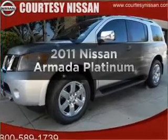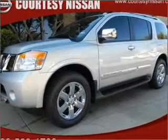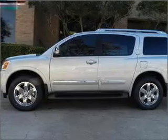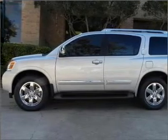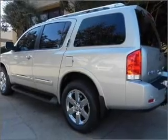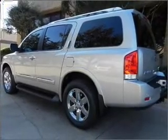Introducing the 2011 Nissan Armada. Travel the roads in style and comfort in this great vehicle. With a powerful 8-cylinder engine connected to a smooth-shifting 5-speed automatic transmission, a premium sound system is just one of the benefits of owning this vehicle.